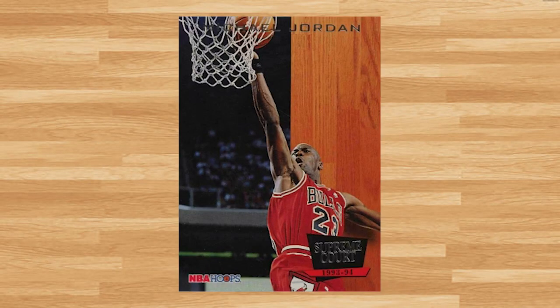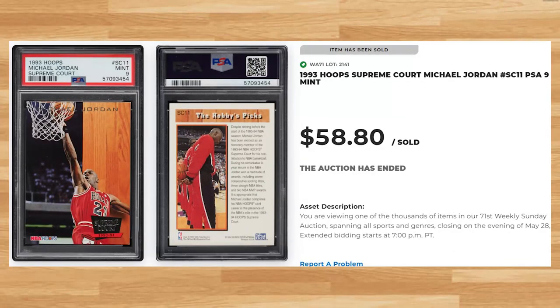Up next at number 9 is this 1993 Hoops Supreme Court card number SC11. This was a PSA 9 and it sold for $58.80. This was a pretty strong price as the majority of PSA 9 comps from 2023 that I found ranged between $25 and $35. Only one PSA 10 of this Jordan has hit the market in 2023, and it sold for $182.50 on eBay back in March. This card has a pop of 283 in a PSA 9, compared to 83 in a PSA 10.